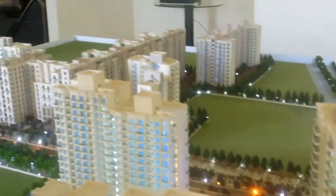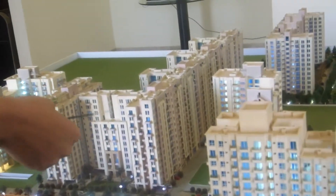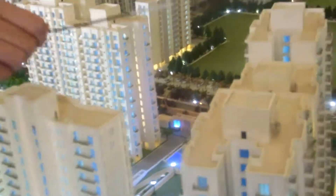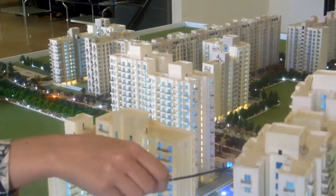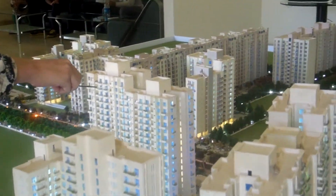There are a few window entries in this tower and this tower. We don't promote it, but yes, in case there is a requirement, we can take it into consideration. So this is phase 2. All together we have seven towers. These are 3 BHKs, these are 4 BHKs, and these are 2 BHKs.